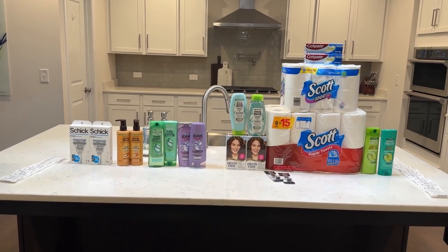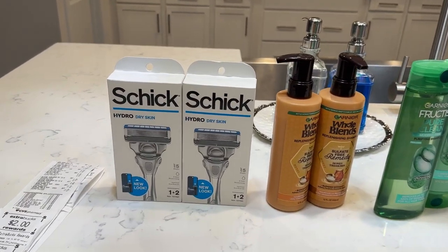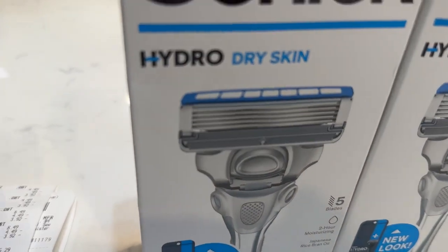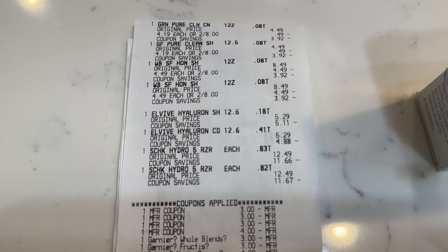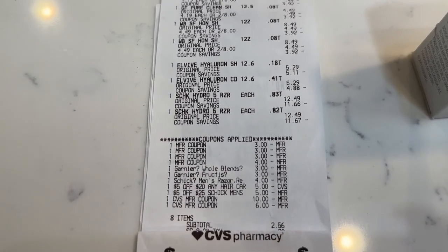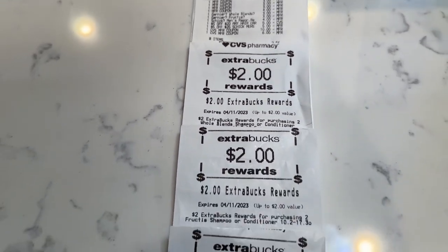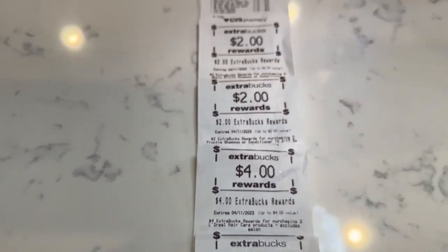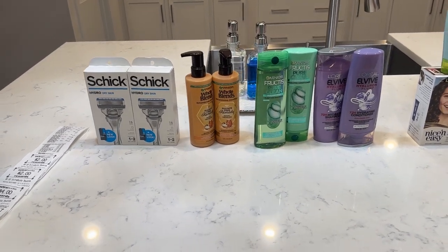I'm going to break down each transaction individually. I did a total of two transactions. First transaction: two Schick Men's Razors, two Whole Blend Shampoos, two Garnier Fructis, and two L'Oreal. All my coupons came off just fine. I used a total of $16 in ECBs and put $2.56 on an Ibotta gift card. I received back $2 for the Whole Blends, $2 for the Garnier, $4 for the L'Oreal, and $10 for the Schick — a total of $18 back. After spending $18.56 out of pocket, all of these products cost just $0.56.